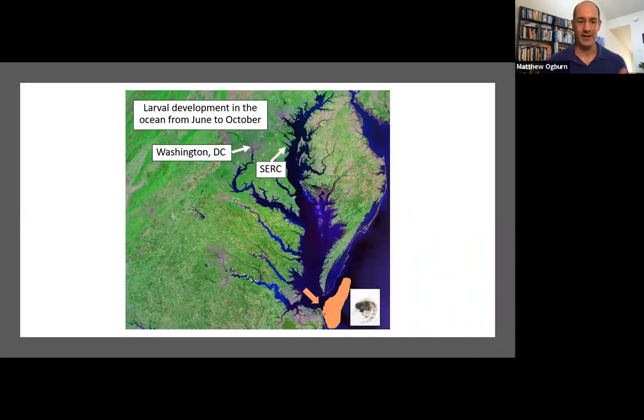I want to talk about where crabs are during different parts of their life and how scientists study them in those different places. To study the blue crab, you have to go a lot of different places around the Chesapeake. If you're interested in studying them in the first month or two of their life during the zoea larval stage, you have to go out to the ocean. During that time, the crabs mostly ride ocean currents — swimming up to the surface or down to the bottom. To study them, you need a boat, a fine mesh net, and a microscope to count and observe them.